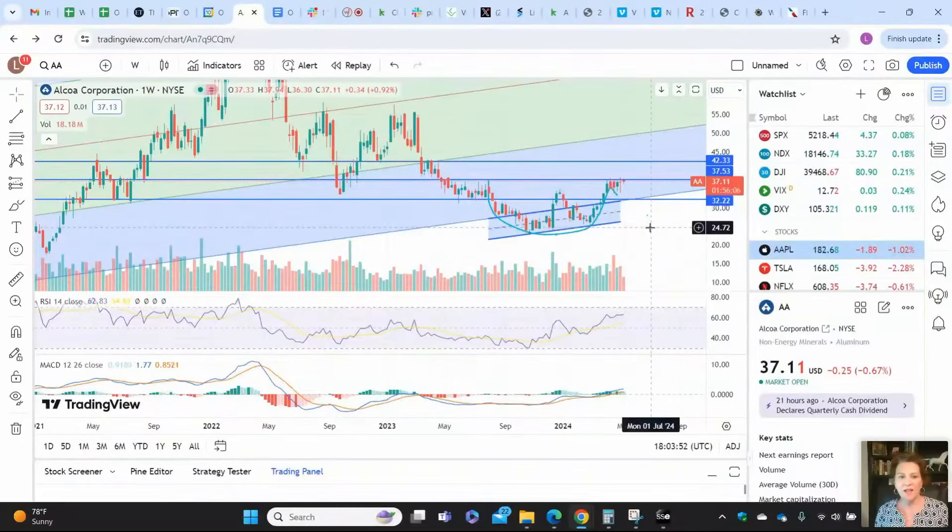Hi, I'm Lisha Leslie. I am the chart analyst at HairAdoptionPit.com. Today, I am looking at a candle formation, a technical analysis pattern in Alcoa Corporation, ticker AA.